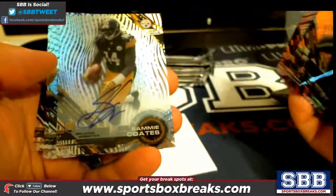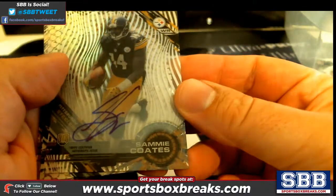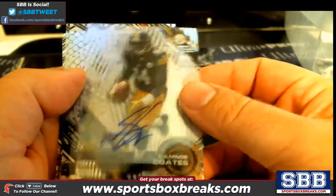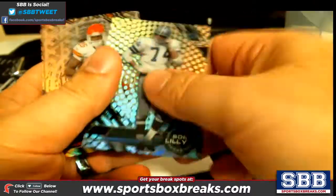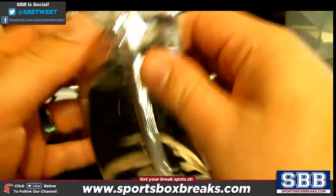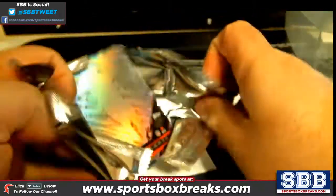Jameis Winston purple. And there's our auto — Sammy Coates! Pittsburgh is on the board first. Pittsburgh, Jason K — Sammy Coates auto. Nice pull. This will be a short break, that's why the prices were cheap.